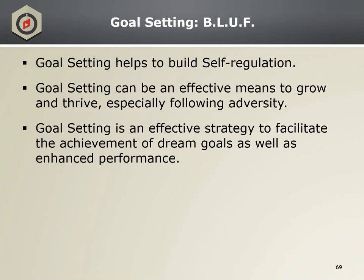The bottom line up front of goal setting is self-regulation. Self-regulation allows us to make the necessary sacrifices in the short term to get us where we want to go in the long run. Goal setting facilitates resilience by giving us a process for planning to achieve our goals, which allows us to grow and thrive. Goal setting can be used to plan for dream goals such as climbing a mountain or retiring at a certain rank, or for enhancing performance such as maxing a PT test or improving your BRM score.